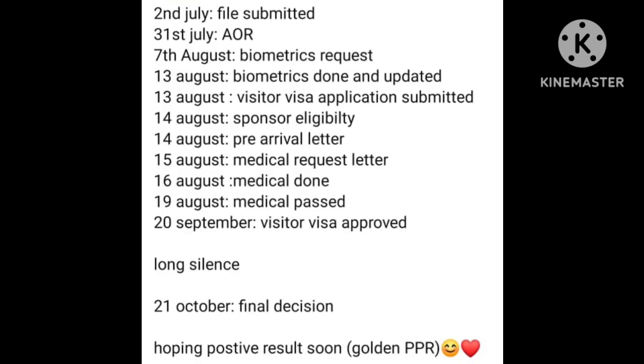Next timeline: File submitted 2nd July. AOR 31st July. Biometric request 7th August. Biometric done and updated 13 August. Visitor visa application submitted 13 August. Sponsor eligibility 14 August. Pre-arrival letter 14 August. Medical request letter 15 August. Medical done 16 August. Medical pass 19 August. Visitor visa approved 20 September. Final decision 21st October — hoping for positive results soon.